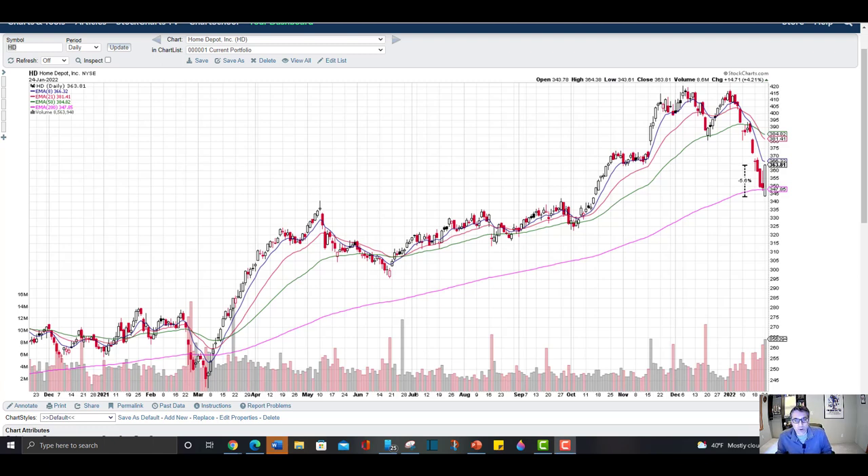Hi fellow investors, Joe here. What a crazy time in the market. We are seeing the biggest meltdown since March 2020, and yet I just bought some Home Depot shares today, symbol HD. I'm going to explain why in this video via technical analysis. Please note that this is just for entertainment and education — this is not financial advice and just my opinion. You need to make your own financial decisions.